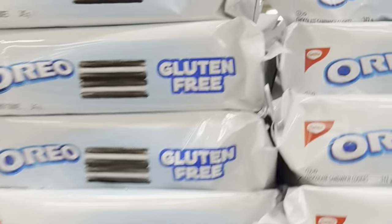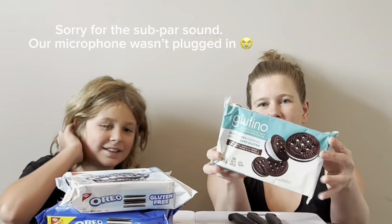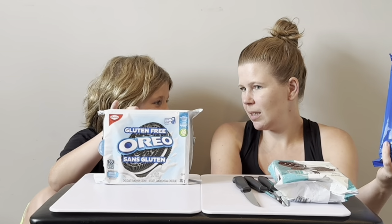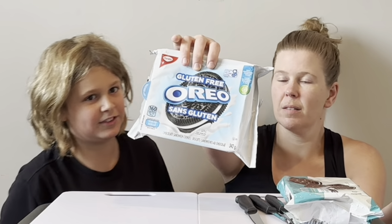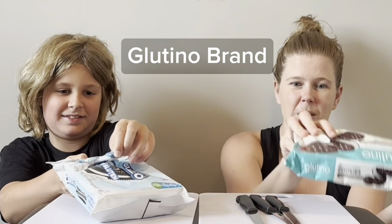I heard that Chips Ahoy is making a gluten-free cookie, so I went up and down all the grocery stores checking for them. Instead of those, I found these — and it blew my mind that Oreos had a gluten-free cookie and I didn't know. We grabbed them for a taste test. I've never seen them before, but I spotted the Glutino brand the last time I was at Zayers, so I want to try these versus the gluten-free Oreos.